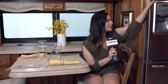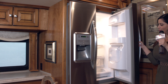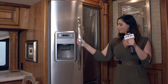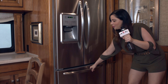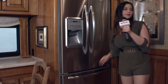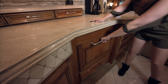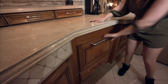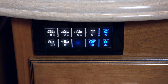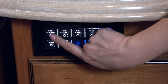We have a full-size fridge and freezer with more storage space down here. One neat thing about this RV is that everything is push-button controlled. We have buttons here for the vent lid, the vent fan, the water pump, and for all of the lighting.